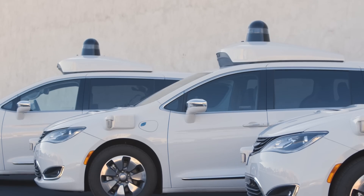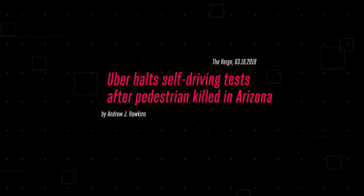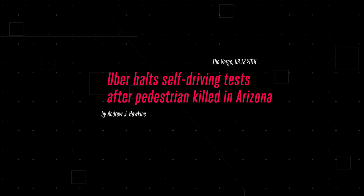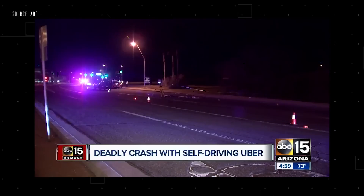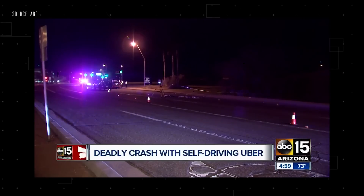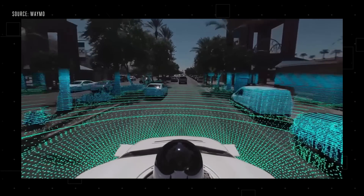So as you can see, Waymo's approaching this whole commercialization thing super cautiously, and there's a good reason for that. In March 2018, a self-driving Uber vehicle struck and killed a 49-year-old woman in Tempe, Arizona, just a few miles from here. The Uber crash brought those early inflated expectations about self-driving cars to a screeching halt. But in the days after the crash, Waymo CEO John Krafcik said that its cars would have been able to prevent it, expressing confidence that their technology would be robust enough to handle situations like that one.